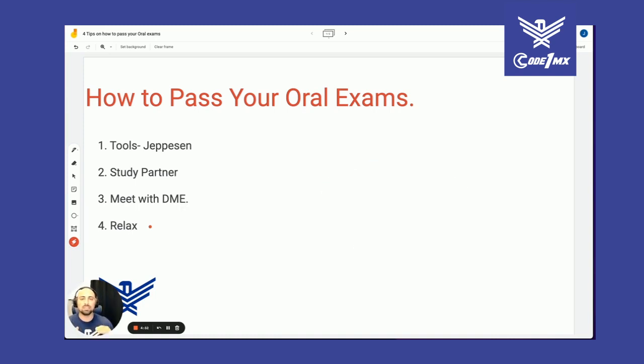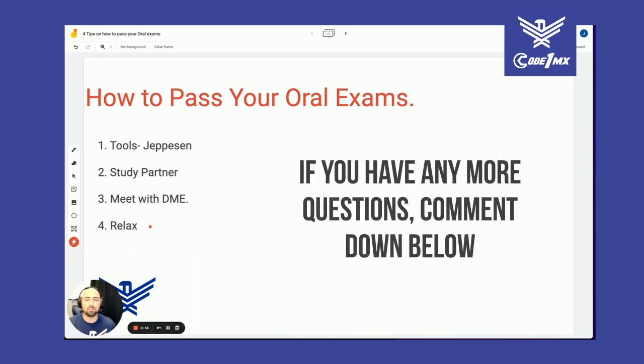Those are my tips — super important: have a study partner and meet the DME so you can execute. If you have any more questions, comment below and I'll get back to you to help you out. Thank you, bye.